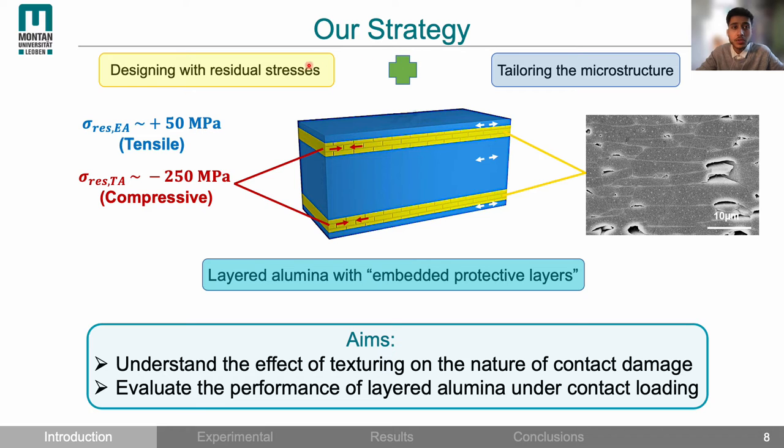In our materials, by an appropriate design of layer thickness, we managed to reduce tensile residual stresses to 50 MPa and achieve compressive residual stresses of 250 MPa. In addition, the microstructure of the internal compressive layers was also textured. The basic idea is to enhance contact damage tolerance using internal protective layers that are both textured and hold compressive residual stresses. The aim of this work is to investigate the effect of texturing on the nature of contact damage and to evaluate the performance of layered alumina under contact loading.